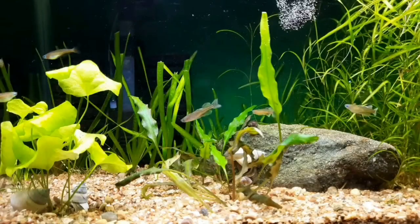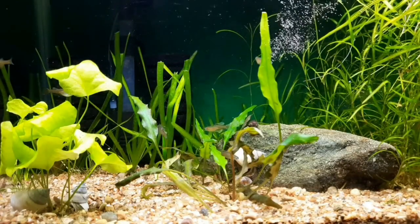Black water is also very beautiful. If you want to note the suitable water condition for the fish, it is soft acidic water.